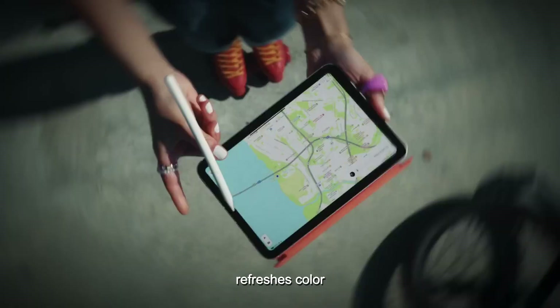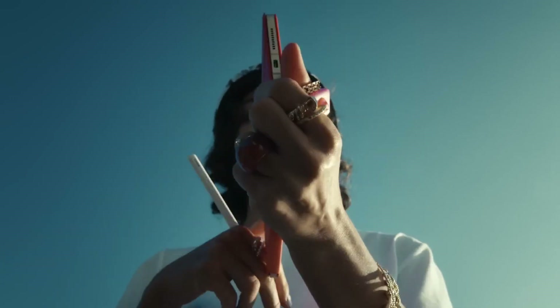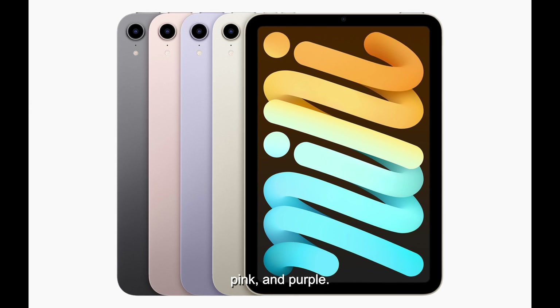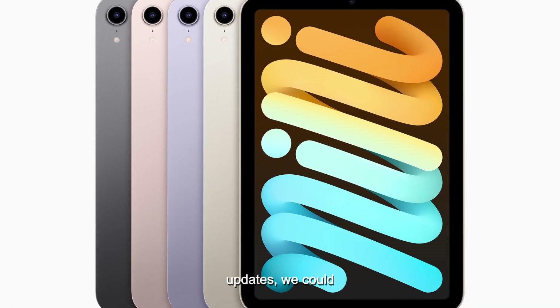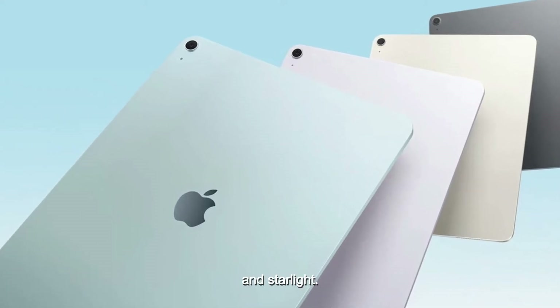Apple often refreshes color options with new releases, so we might see some changes here too. Currently, the iPad Mini comes in space gray, starlight, pink, and purple. But if Apple aligns it with the iPad Air's recent color updates, we could be looking at space gray, purple, blue, and starlight.